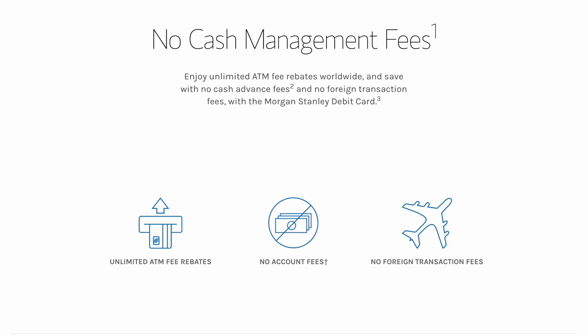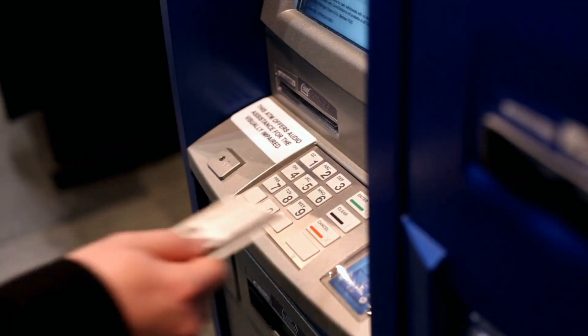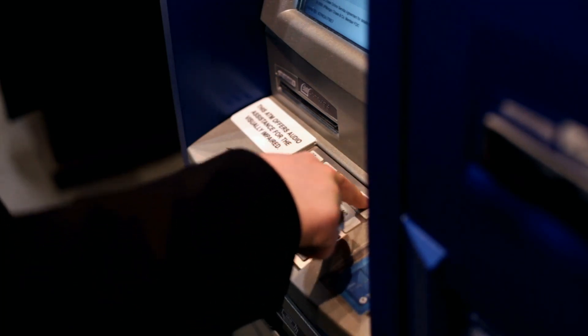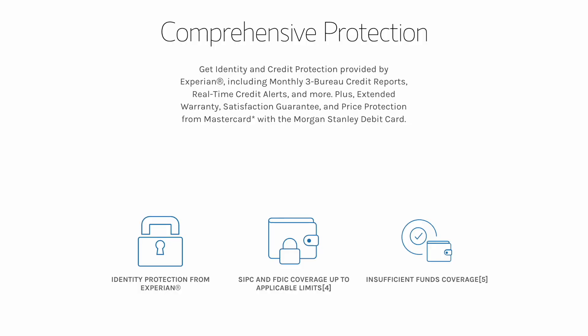Getting into the main features of the Cash Plus account, you can enjoy unlimited ATM fee rebates worldwide and save with no cash advance fees and no foreign transaction fees with the Morgan Stanley debit card. This could be really handy as you could use any ATM and not worry about pesky ATM withdrawal fees, both in the US and abroad. There is also comprehensive protection with this account — specifically identity and credit protection provided by Experian, which provides three bureau credit reports and monitoring using Vantage 3.0 scores and up to $1 million identity theft insurance.